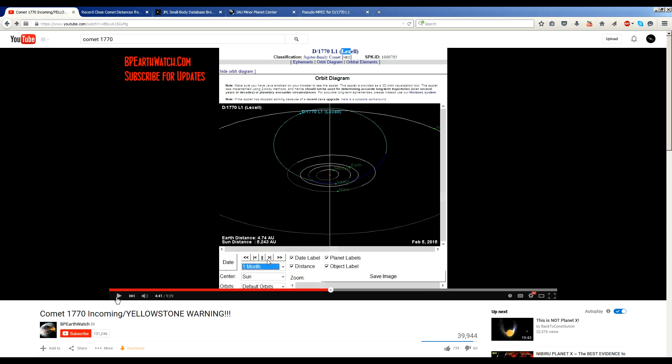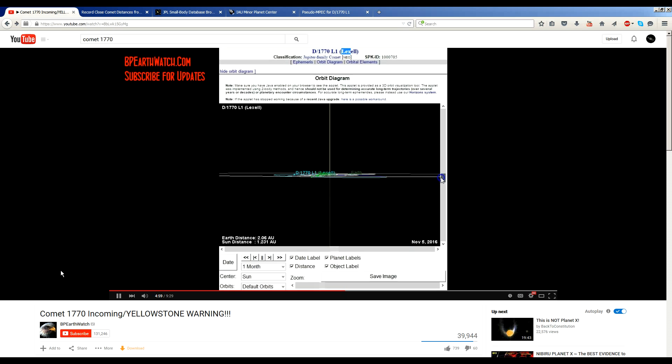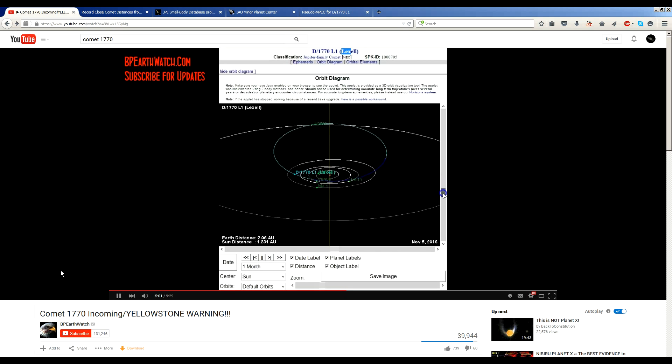Now let's play a little more of his video. He had it set to month, so we could quickly progress from 1697. Then you can switch the chart to days, and he comes in to September 2016 — that's when he claims it's inside the inner solar system.